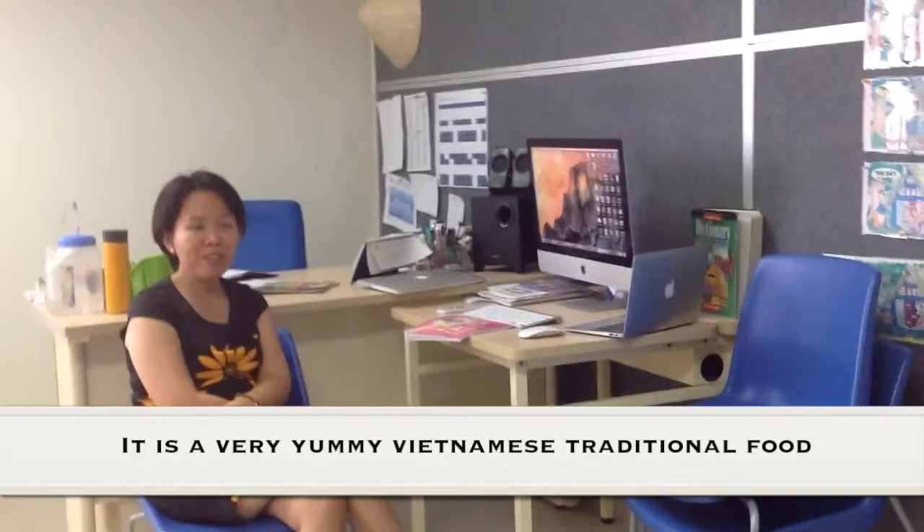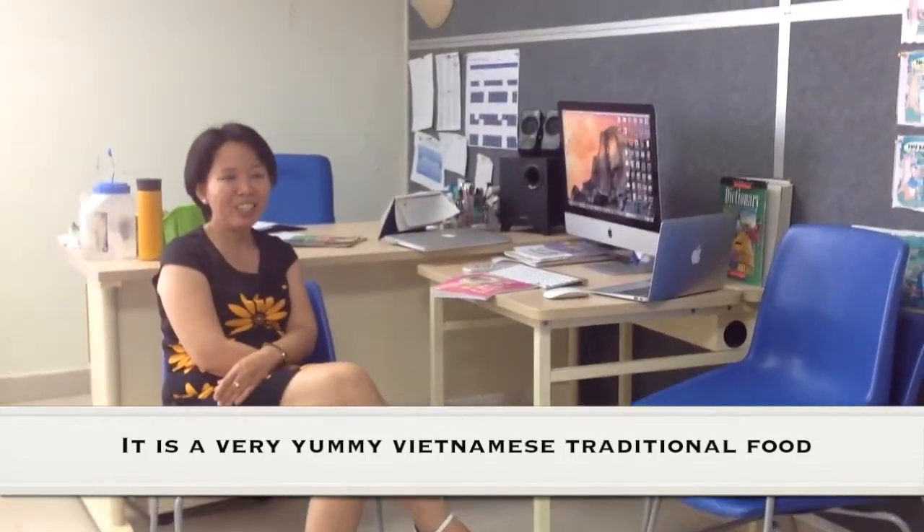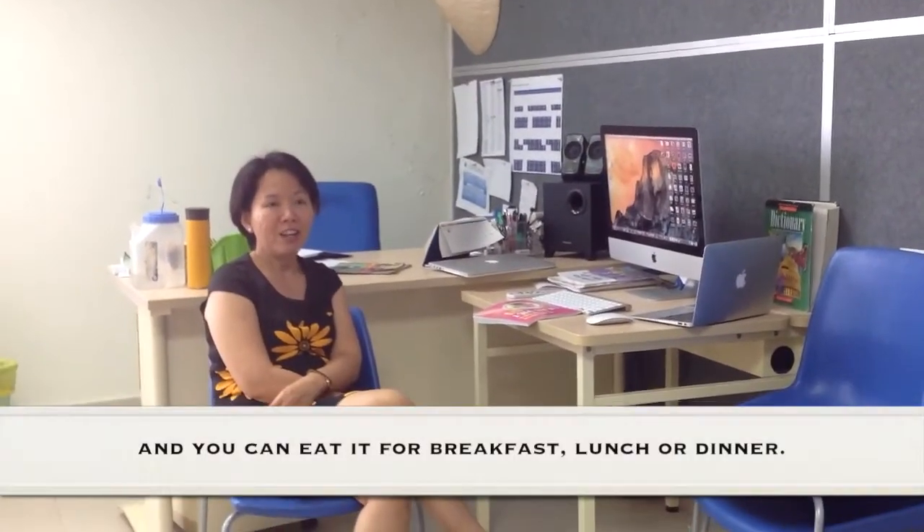It's a very yummy Vietnamese traditional food. You can eat it for breakfast, lunch, or dinner.